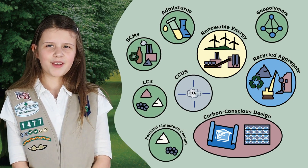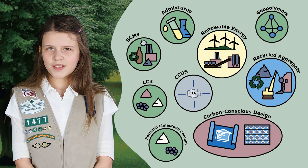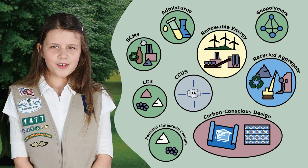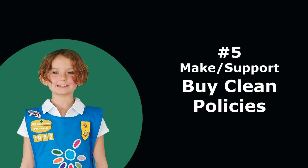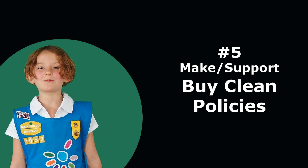Unfortunately, a lot of concrete made right now doesn't use any of these better approaches yet. Why? Because adopting new ideas takes time, even if they are better all around — and some even cost less. Your demand for greener concrete will make all the difference.